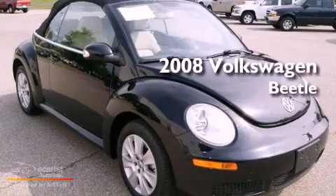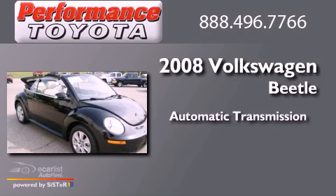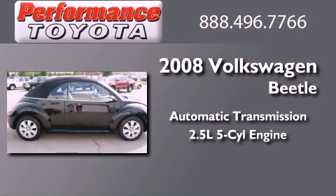This is a 2008 Volkswagen Beetle. This four-door sedan has an automatic transmission and a 2.5-liter inline five-cylinder engine.